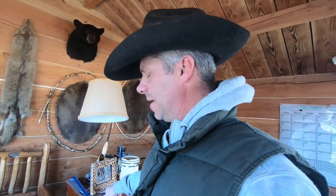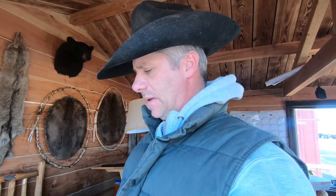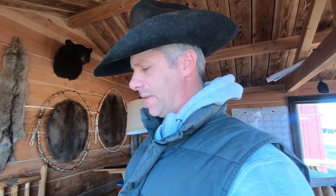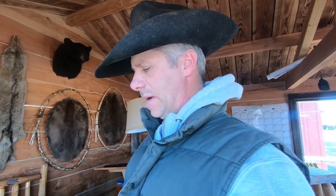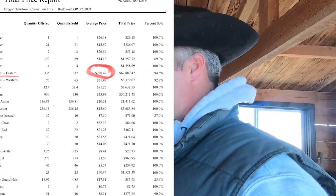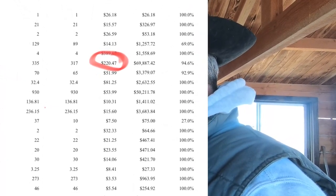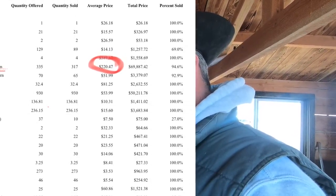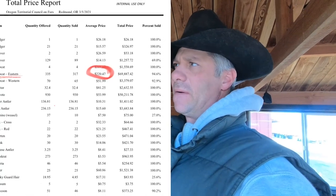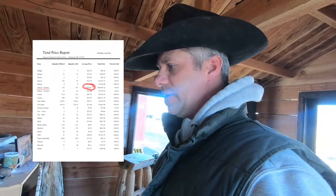Bobcats didn't do near as good. I'm looking at my numbers here - I had one cat that sold for $384, one for $318, $267, $210, and $151. Pretty low numbers on the cats this year, at least in our area - Oregon/Idaho. Beaver castor: I sold mine for $72 a pound, which I thought was a little low compared to other numbers I've been hearing guys getting, but I sold them either way.